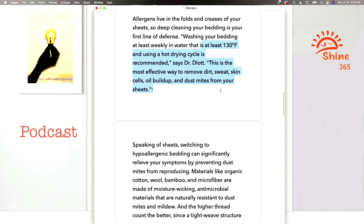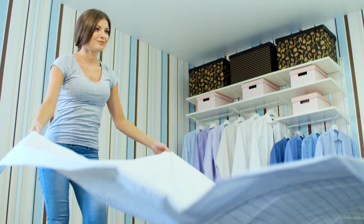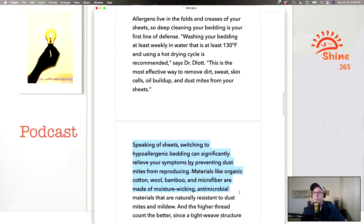When you wash your bedding, you want your water to be at least 130 degrees Fahrenheit and use the hot drying cycle. This is the most effective way to remove dirt, sweat, skin cells, oil buildup, and dust mites from your sheets. Switching to hypoallergenic bedding can also significantly relieve your symptoms by preventing dust mites from reproducing.